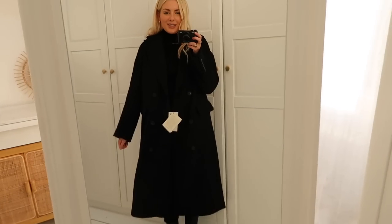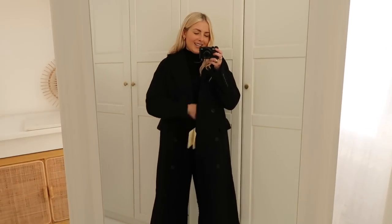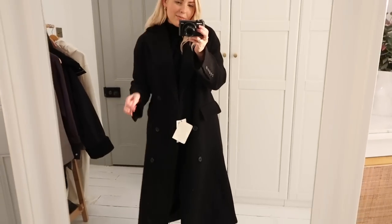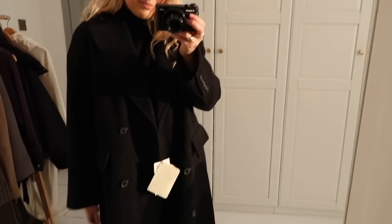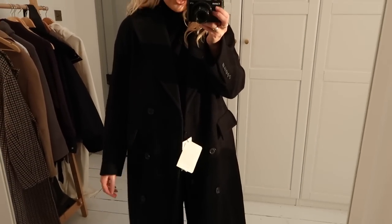Here is the black coat — it's really nice and flattering with great movement because of how big the tails are at the back. It's also nice and lightweight so you wouldn't get too hot. I just need to decide which black coat to keep.